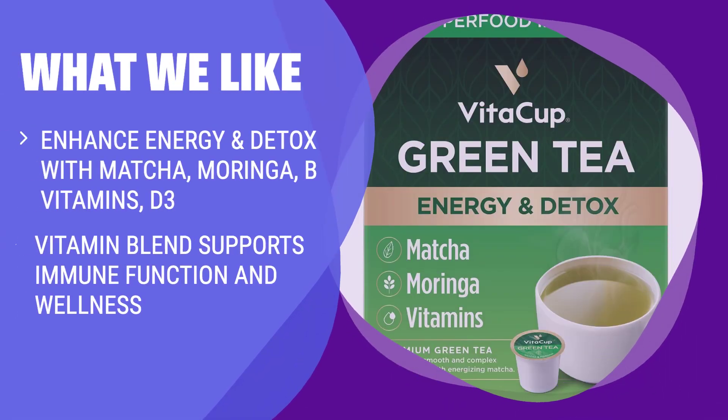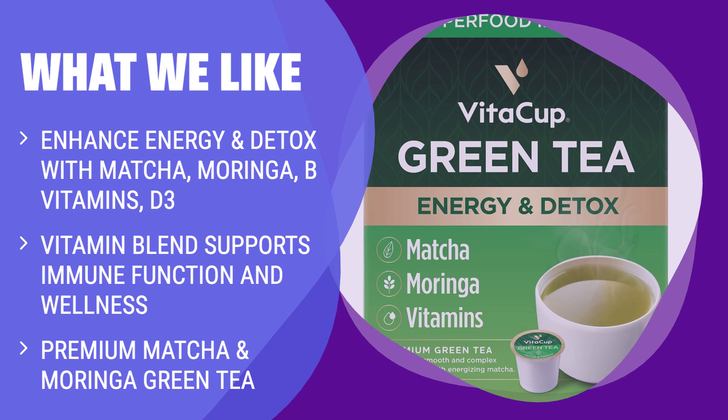What we like: If you're seeking an energy boost and overall well-being, this one is a great option. Enhance your energy and detox with its blend of matcha, Moringa, B vitamins, and D3. Its signature vitamin blend supports immune function, productivity, and overall wellness, helping you feel sharper throughout the day. Enjoy a deliciously smooth and complex umami flavor of premium matcha and Moringa green tea while promoting your health.